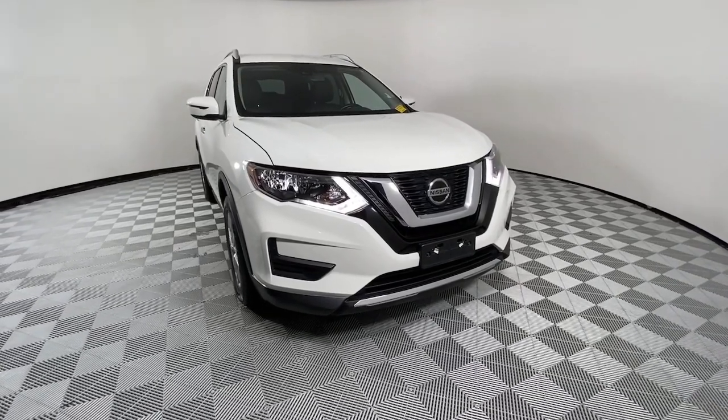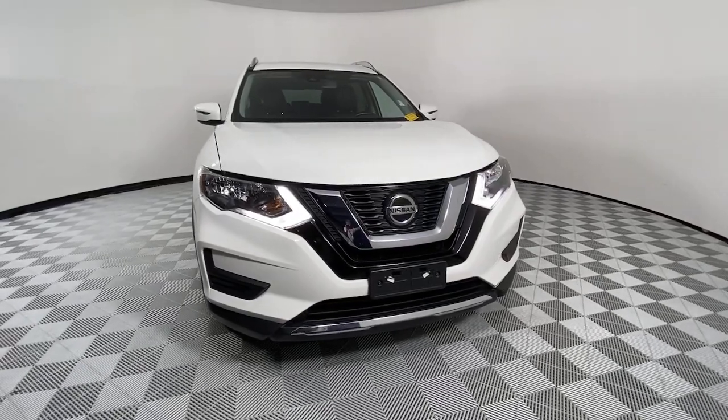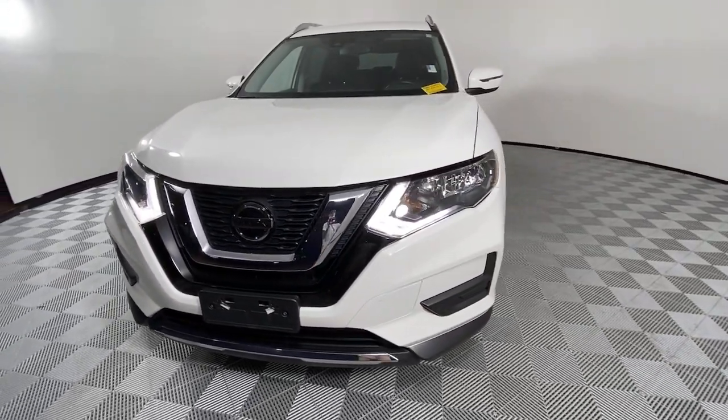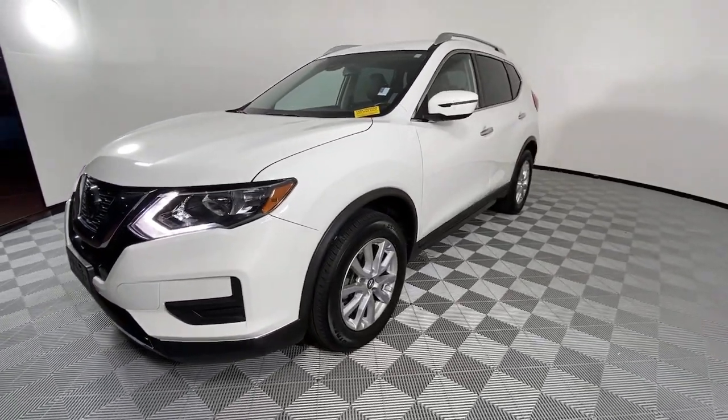You're going to love the 2020 Nissan Rogue. Start planning your family road trips in this comfortable, well-equipped Rogue. This clever crossover offers plenty of space and thoughtful creature comforts to keep your crew relaxed and eager for adventure.